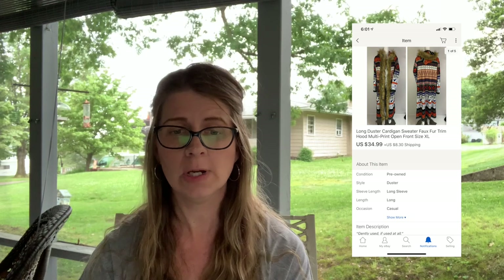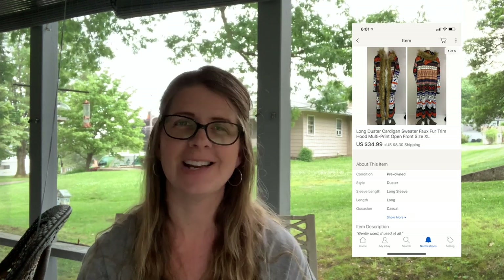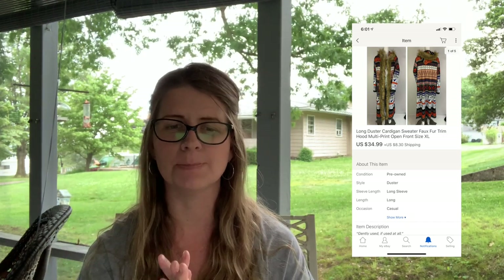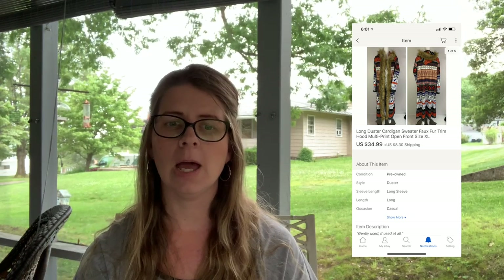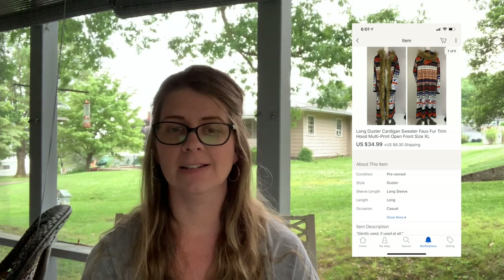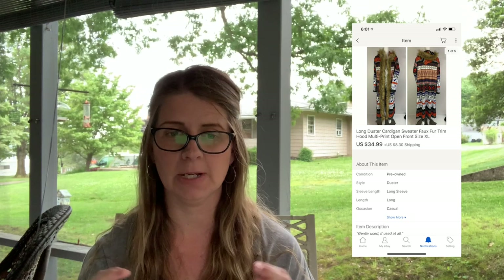Next I sold a long duster cardigan sweater with faux fur trim and hood, multi-print, size XL. I paid $5 for this — I goofed around and tried it on; it was a really beautiful, high-quality piece even though it was unbranded. I listed it in the middle of spring and it sold for $34.99 plus shipping.